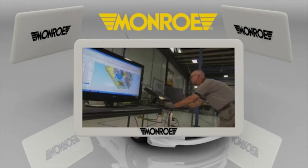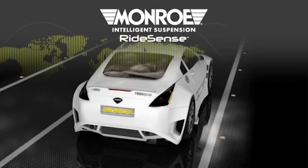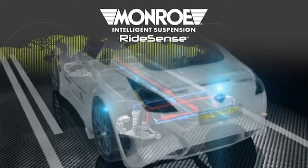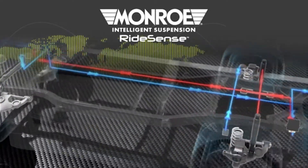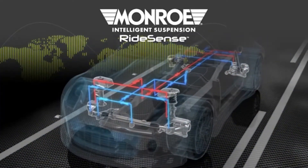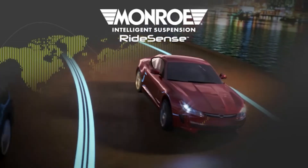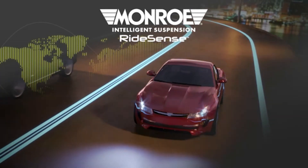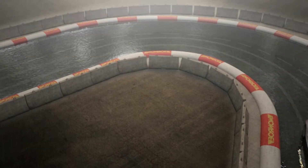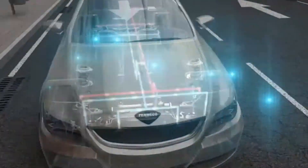Today, Monro Intelligent Suspension RideSense is the most advanced suspension solution offered by Monro for the aftermarket and the one that currently gives the best results. The best known and most demanding vehicle builders have equipped their vehicles with this revolutionary system. Monro Intelligent Suspension puts a superior level of driving experience in the hands of motorists worldwide, with electronic and hydraulic technology that adapts to changes in road surface 100 times per second.